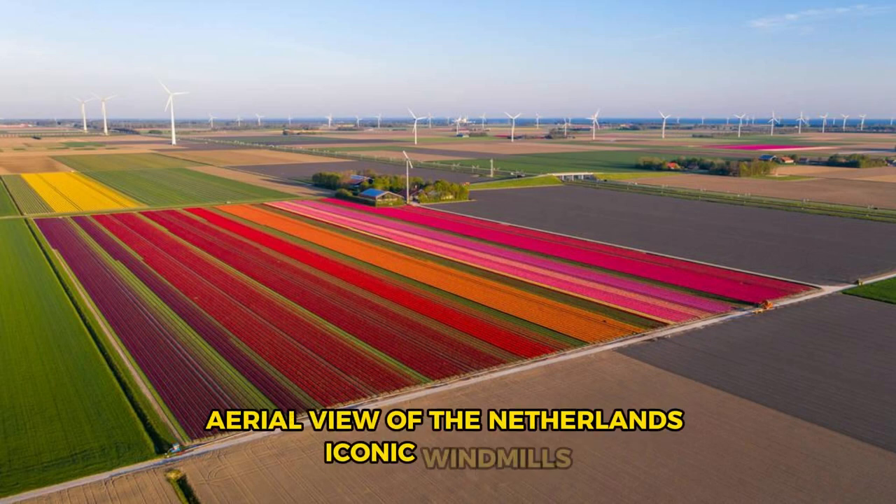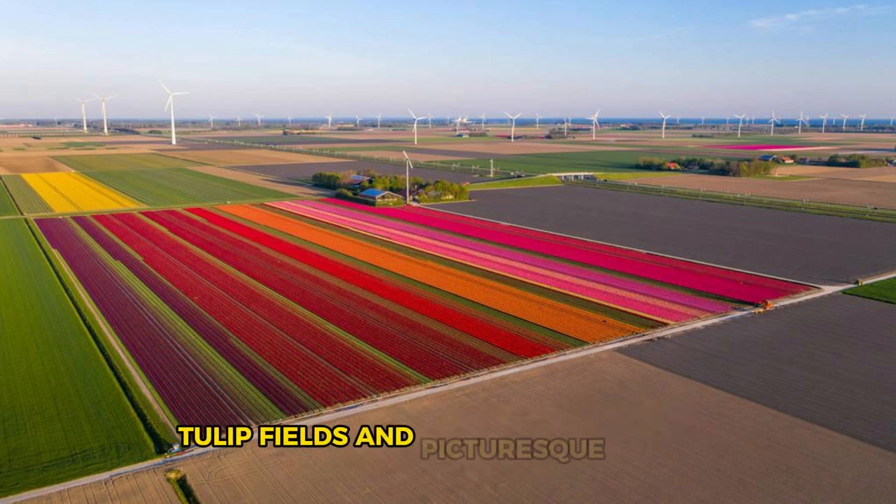Aerial view of the Netherlands' iconic windmills, tulip fields, and picturesque canals.